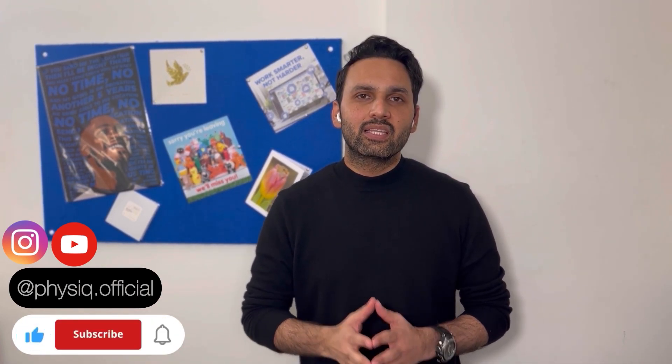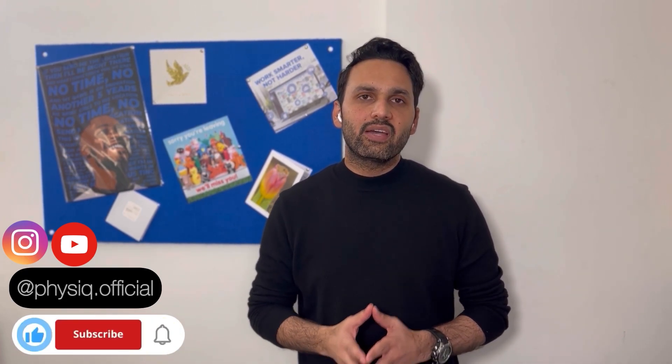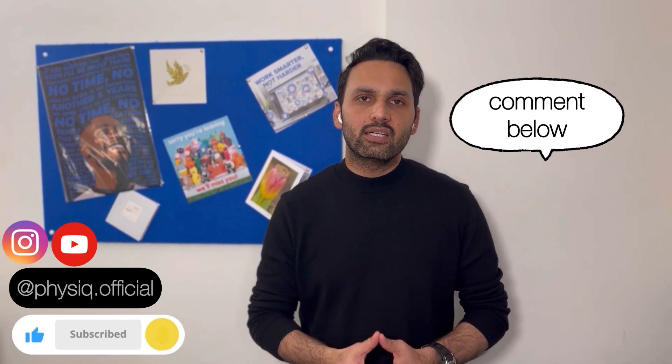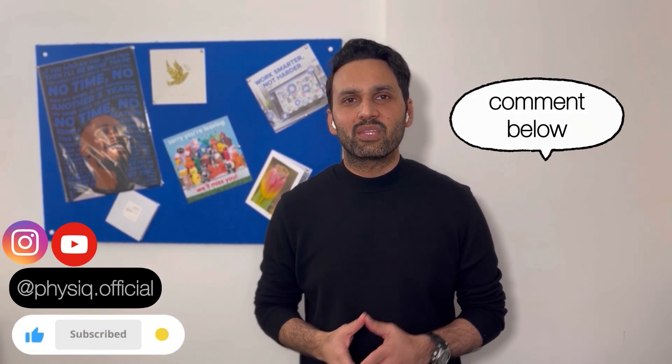In the coming videos, we will try to give more useful information for students who want to come to the UK or who are already here. Don't forget to subscribe to stay up-to-date with such useful information. If you have any queries, please let us know in the comments. Good luck and bye.